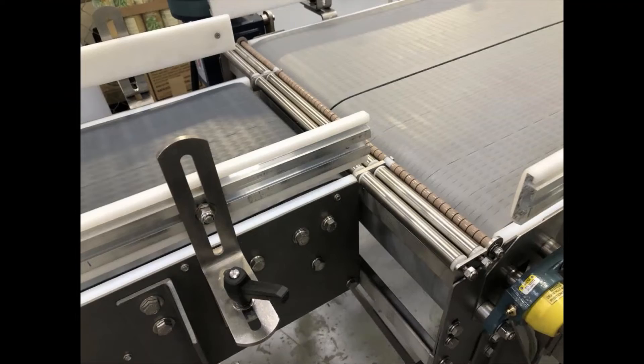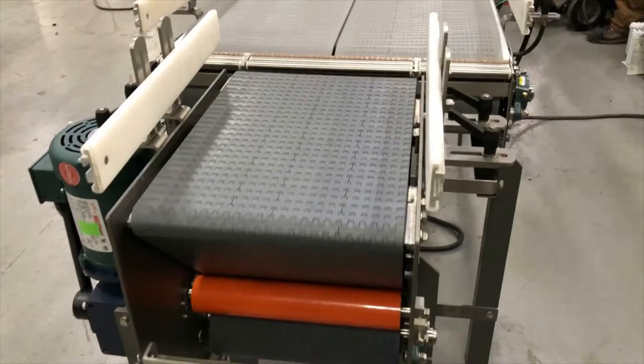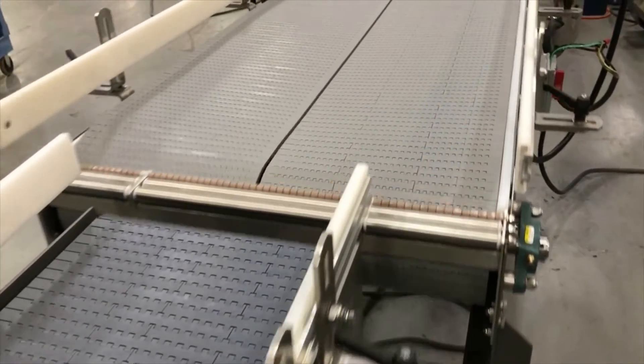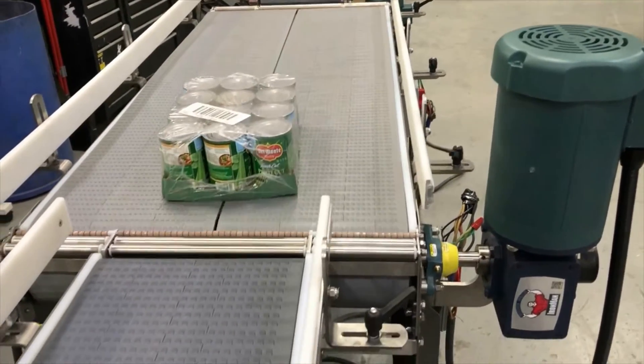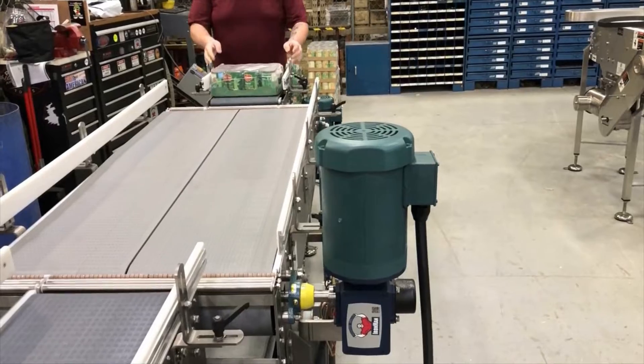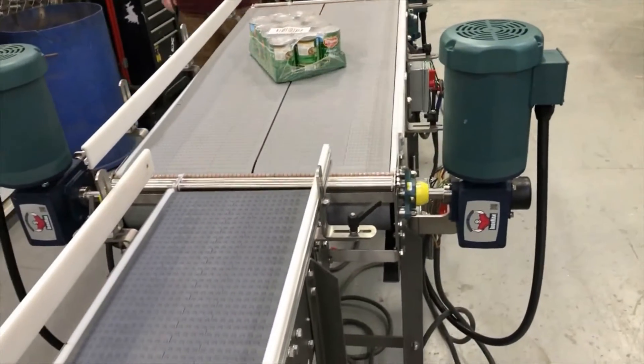The trays discharge onto the first conveyor that increases the gap between trays needed for a tray rotation ahead. A consecutive dual-lane product-turning conveyor rotates the trays 90 degrees to reorient product narrow-side leading.